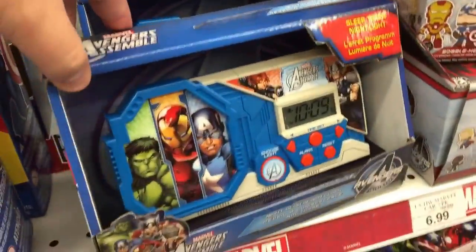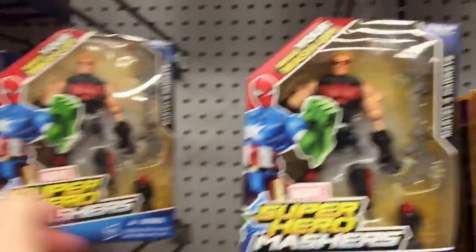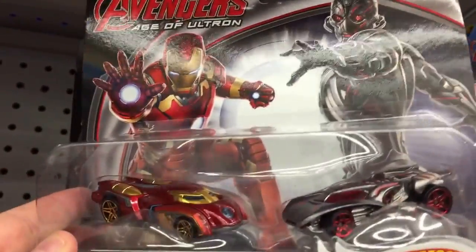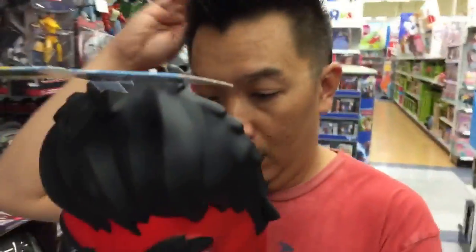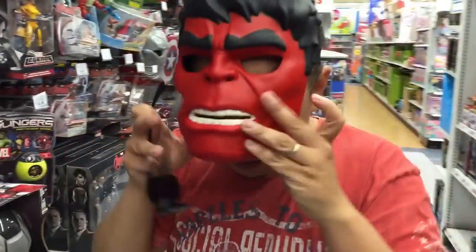We've got the Avengers Assemble walkie talkie, some kiddie ear toys, and the super smash ones. Check this out — we've got Age of Ultron Hot Wheels cars, pretty cool. They put out a Toys R Us exclusive Hulk mask too. There's a Red Hulk mask — Red Hulk hasn't really been in any movies; I wonder if they'll ever do Red Hulk.